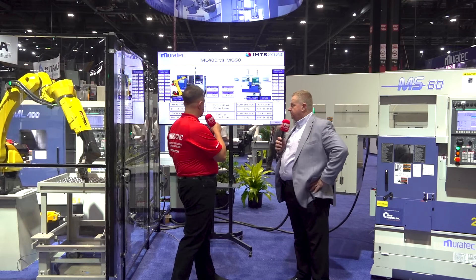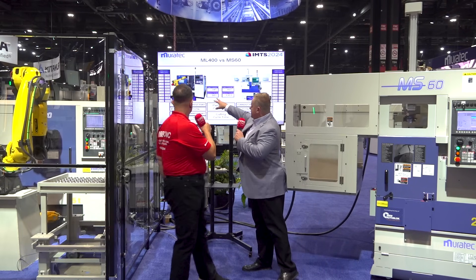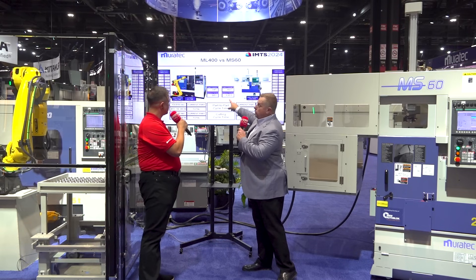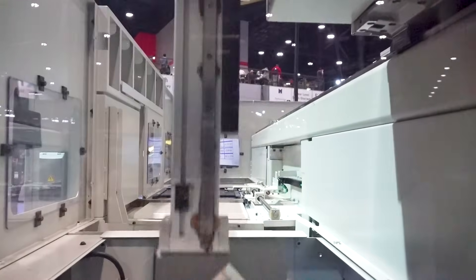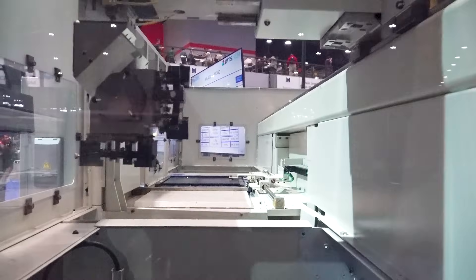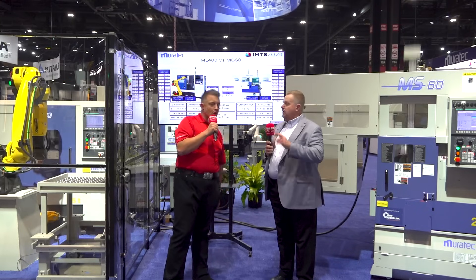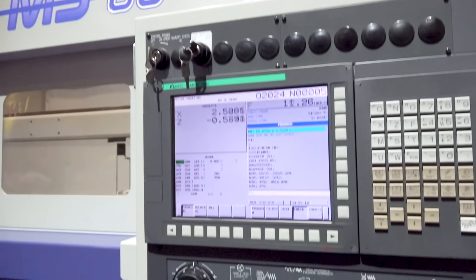It looks like you've got a comparison of chip-to-chip time. We do — up there. Up through today on the single spindle tailstock machine: 981 parts. Our gantry load with Murata Automation: 1,300. These machines are running the same CNC program — same program, same wait times. The only difference truly is whether we're using a robot or we're using the Murata Automation gantry.